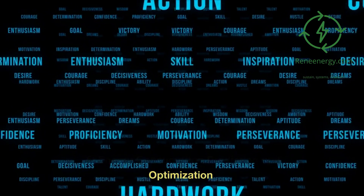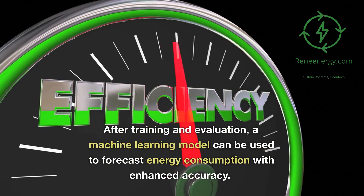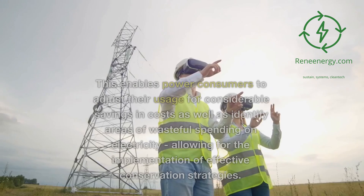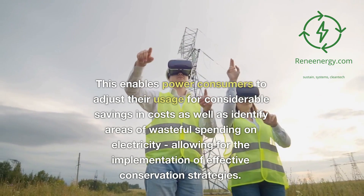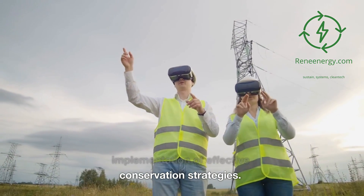After training and evaluation, a machine learning model can be used to forecast energy consumption with enhanced accuracy. This enables power consumers to adjust their usage for considerable savings in costs, as well as identify areas of wasteful spending on electricity, allowing for the implementation of effective conservation strategies.